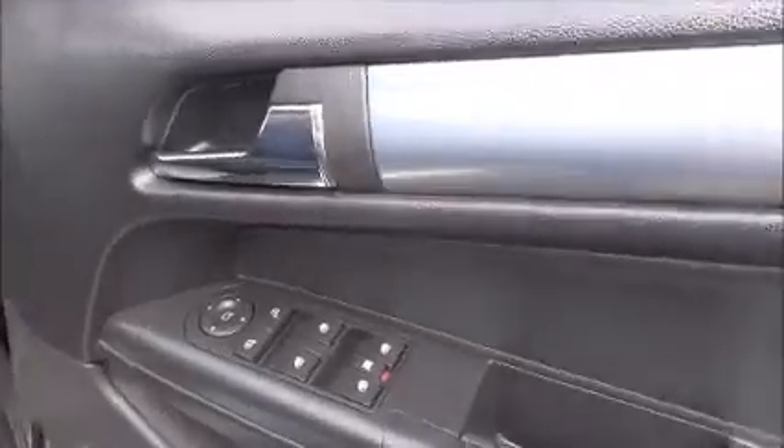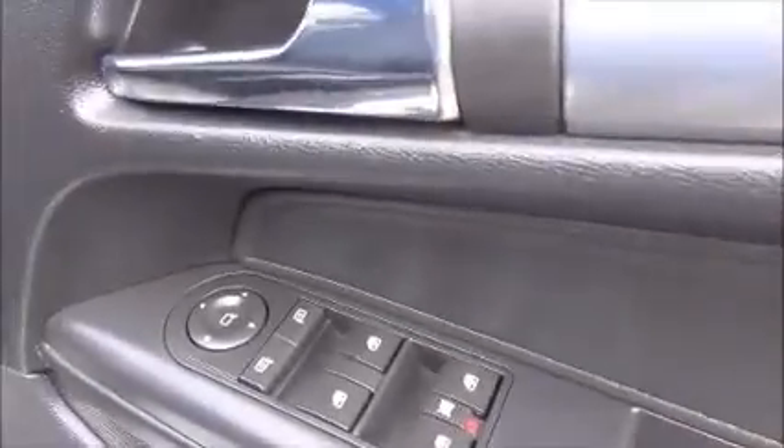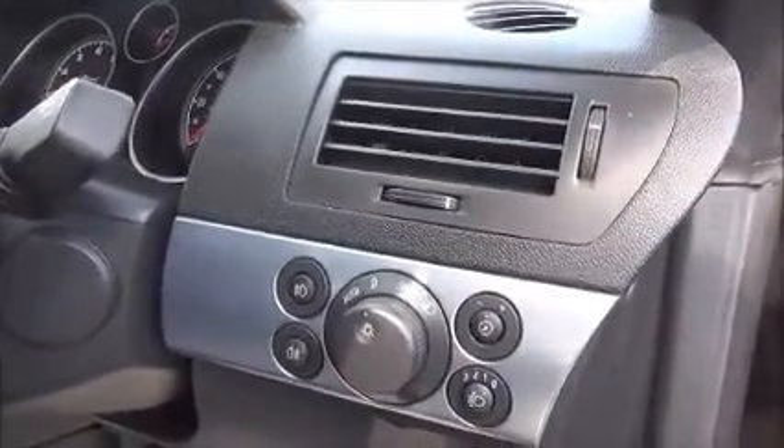In the front of the vehicle we have electric front windows with electrically heated door mirrors, which also fold away. Automatic light controls. A full size leather steering wheel with audio controls to operate the stereo system.